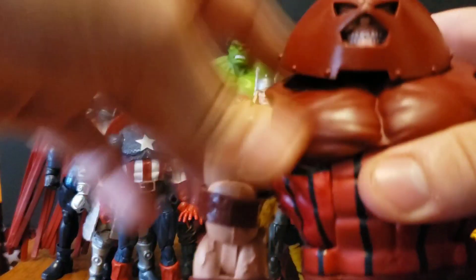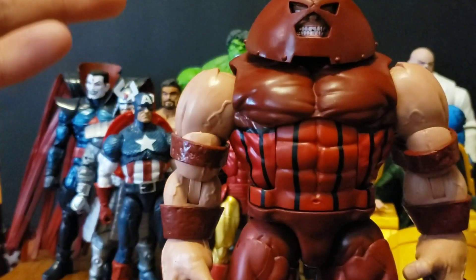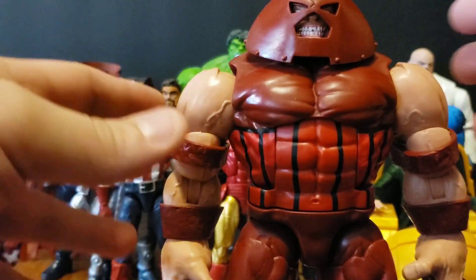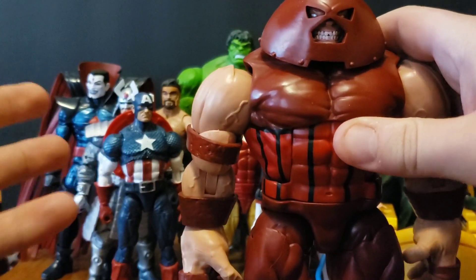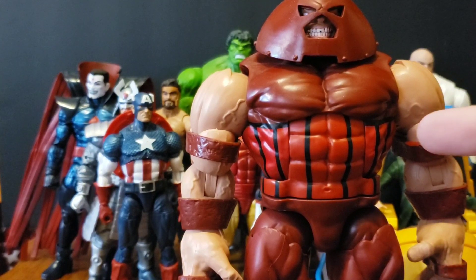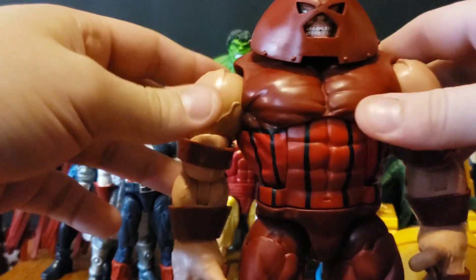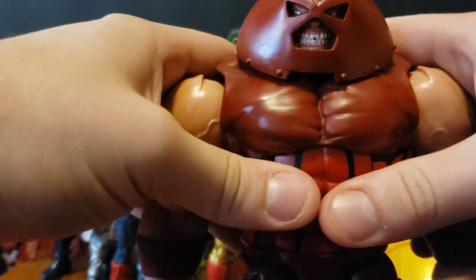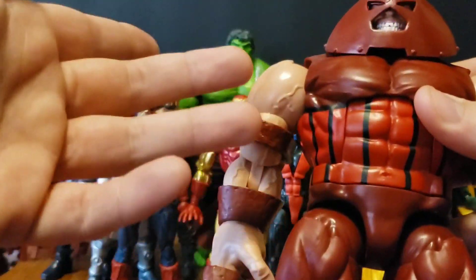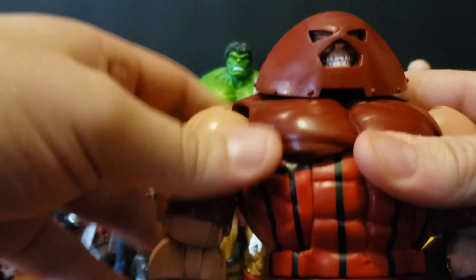Honorable mention number five is Juggernaut. The only reason Juggernaut is an honorable mention is because we already had a great Juggernaut — this one is just better. I think Juggernaut was number one on my list in 2016. This new version has better color, a better head, and better accessories, but he's basically the same figure, so he has to be honorable mention. Still, an amazing figure, and you gotta have this Juggernaut on your shelf.